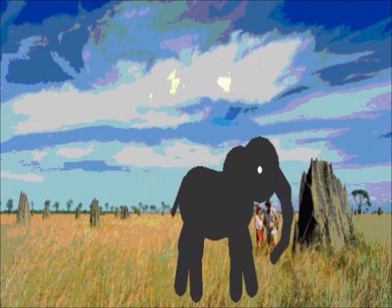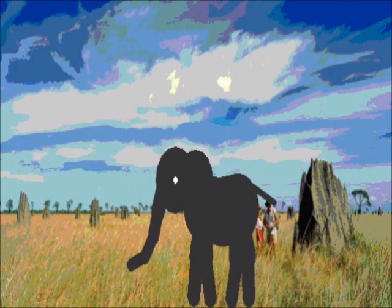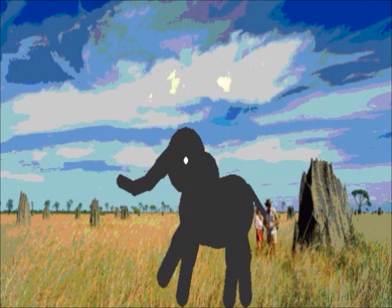Their ears are also another adaptation. In very hot climate conditions, the elephant can use its ears as a fan. Also, their large ears help them detect and hear predators.